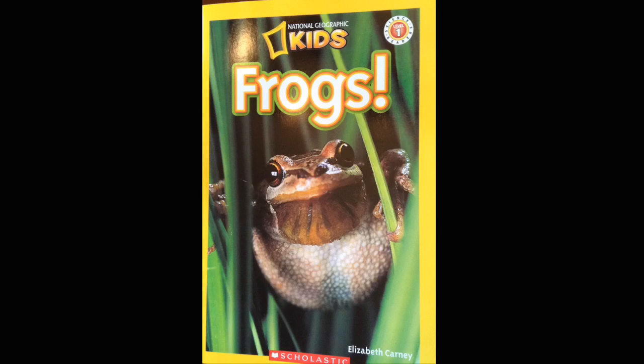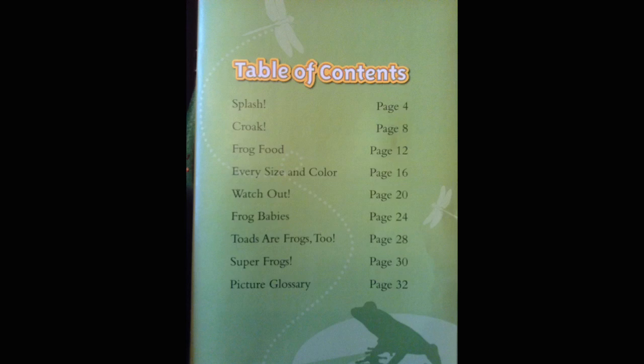Frogs by Elizabeth Kearney. Frogs is a National Geographic Kids book written by Elizabeth Kearney. It is a non-fiction story, which means that it is true. It has pictures of real frogs and toads. This is the table of contents where you can find more information about frogs and toads.